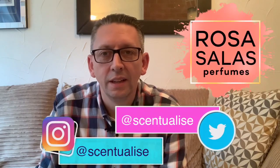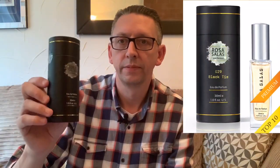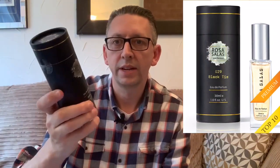I've previously done a video on Rosa Salas when I purchased a couple of perfumes from them, which were a great hit. I'll put the link up so you can have a look at that video if you like — it goes into a bit more detail about Rosa Salas. I decided to order a couple of things from Rosa Salas and the main thing I ordered was Black Tie.